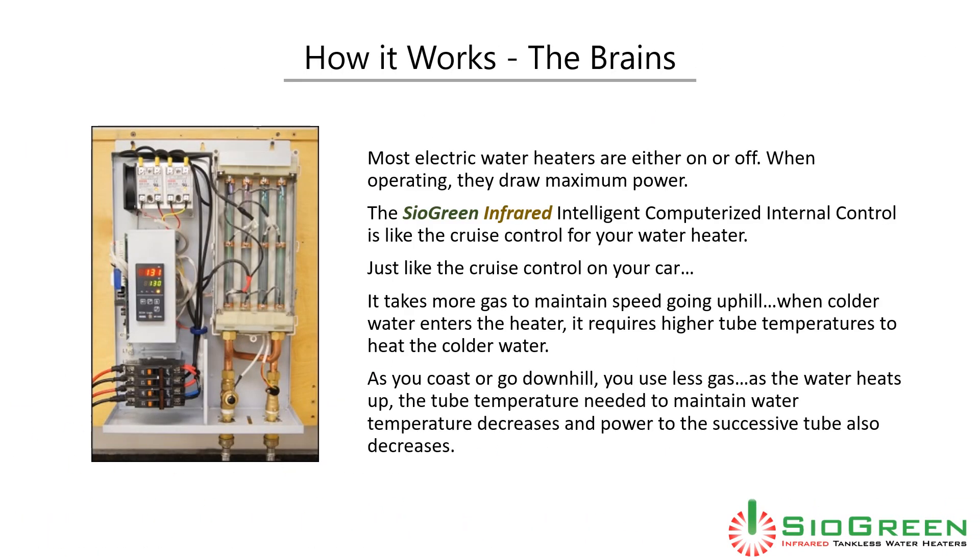Now that we've explored the basics, it's time to explore the brains. Most electric water heaters are either on or off — when operating, they draw maximum power. The Cyagreen infrared intelligent computerized internal control is like the cruise control for your water heater.